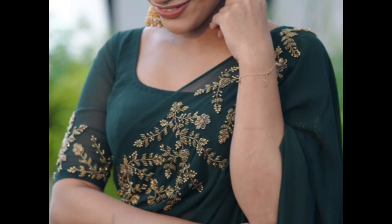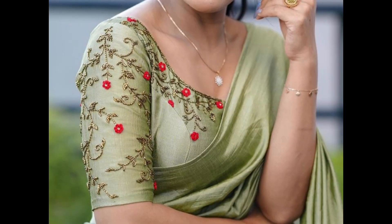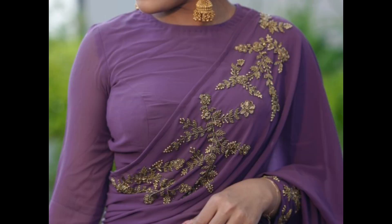Welcome back to our channel. Here I'm showing a few trendy fancy blouse designs. Fancy sari blouse designs are creatively designed and embellished to add a sense of glamour, uniqueness, and elegance to the overall sari. These designs often feature intricate detailing, embellishments, and unconventional elements that set them apart from more traditional and simple blouse patterns.